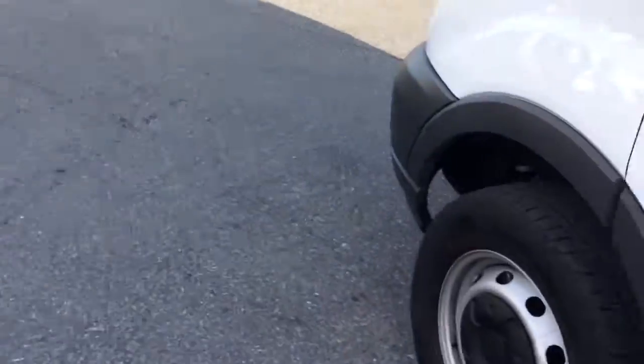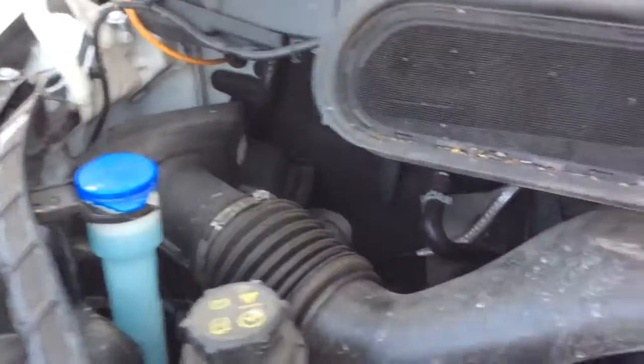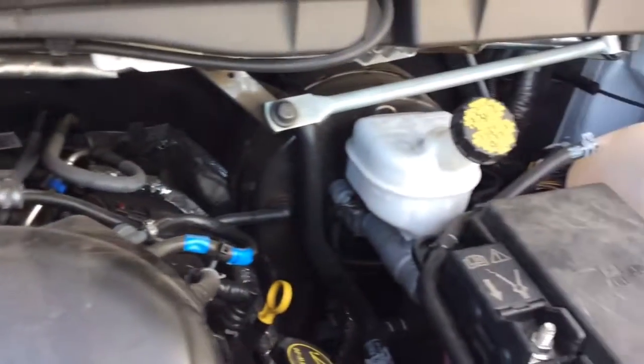Take a look here under the hood. We just got this T250 in, so it's actually in the process of going through our own in-house service department. But when it's done, it'll have a fresh PA inspection, fresh oil change, and be serviced and ready to go.